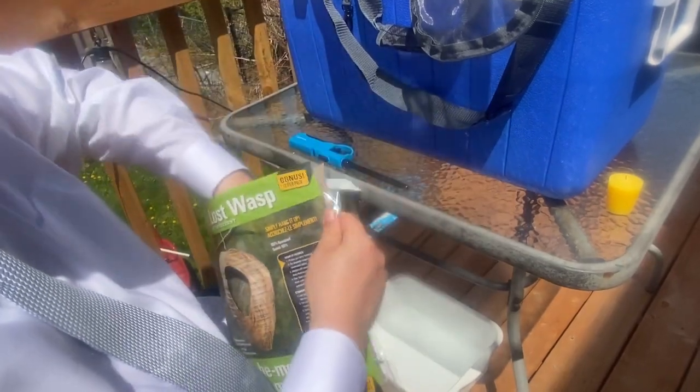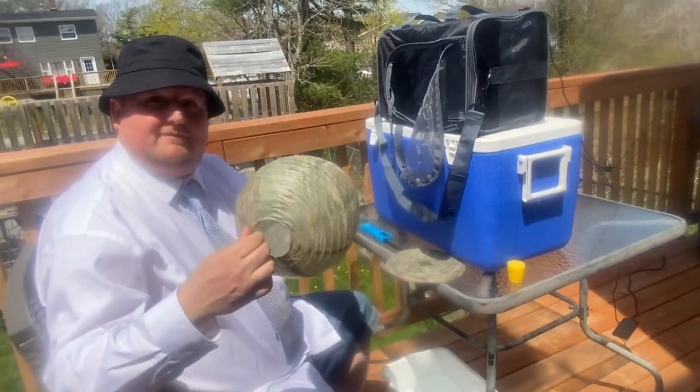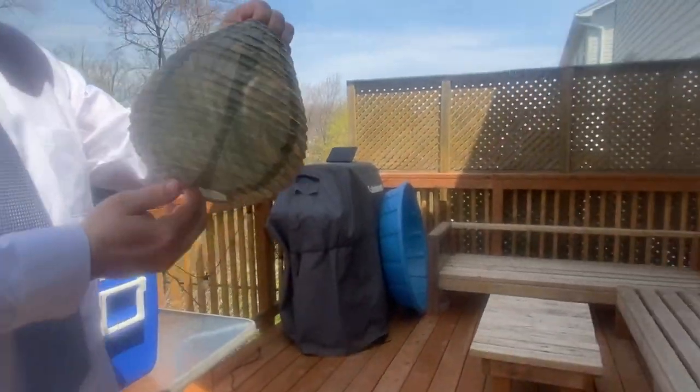If it's wasps you're worried about, they're very territorial, so if you just hang up one of these fake wasp nests, they shouldn't be brave enough to encroach on arrival. If they do, it's war.